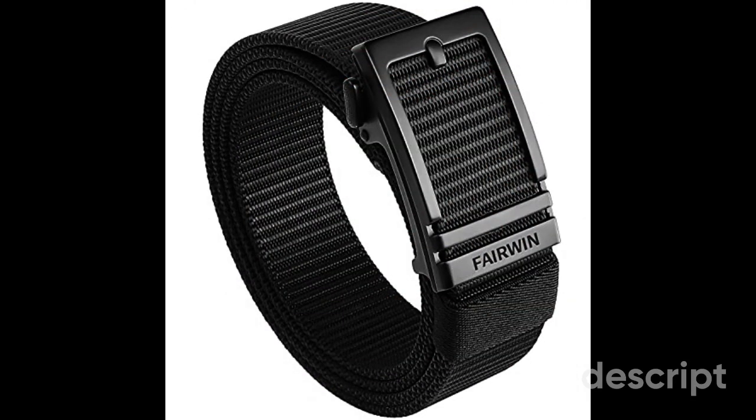The Fairwin Ratchet Belts for Men embody a blend of functionality, ruggedness, and contemporary style. Designed for both casual wear and outdoor activities, these belts are a testament to versatility and reliability, thanks to their tactical nylon construction and innovative automatic adjustable buckle. Key Feature — Durable Tactical Nylon: Fairwin Ratchet Belts are crafted from high-quality tactical nylon, making them exceptionally durable and resistant to wear and tear — perfect for outdoor enthusiasts. Automatic Adjustable Buckle: this innovative mechanism allows easy, quick adjustments without traditional pin-style holes, so you can fine-tune the fit effortlessly.